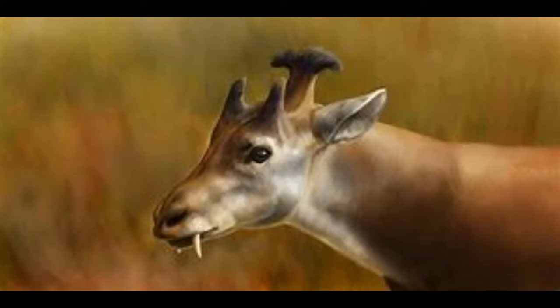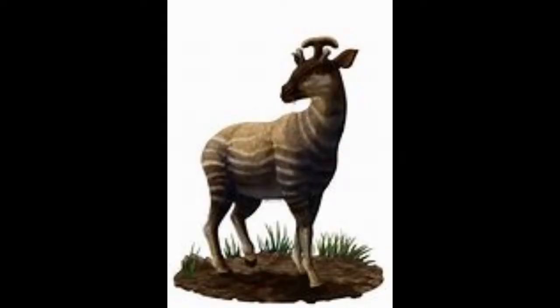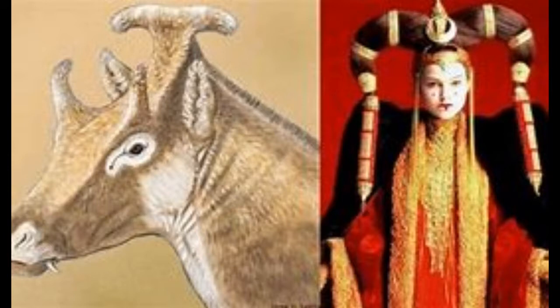Number 2: Xenokeryx. This odd-looking creature is a relative of antelope and deer. Xenokeryx's name rightfully means strange horn. Its odd-looking T-shaped horn bears a resemblance to the Star Wars character Padmé Amidala from The Phantom Menace. In fact, the animal's full name is Xenokeryx amidalae.